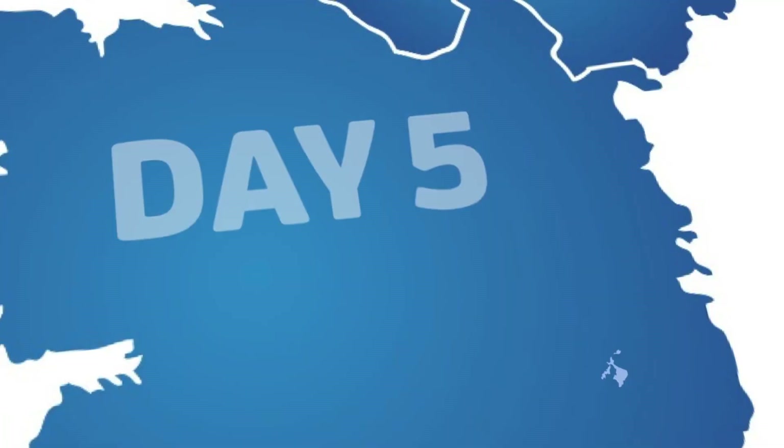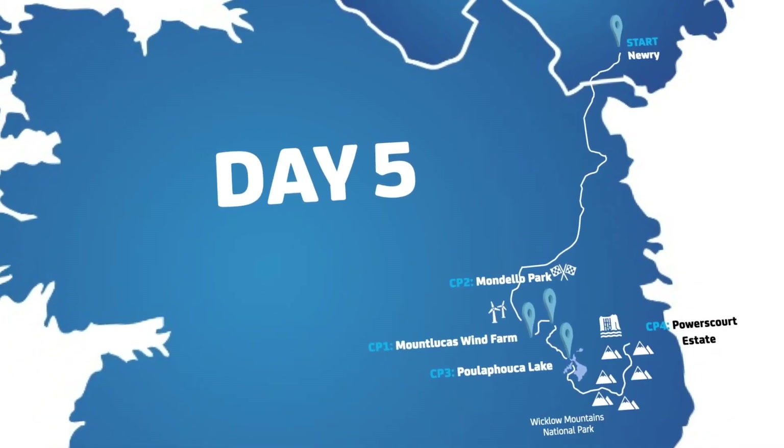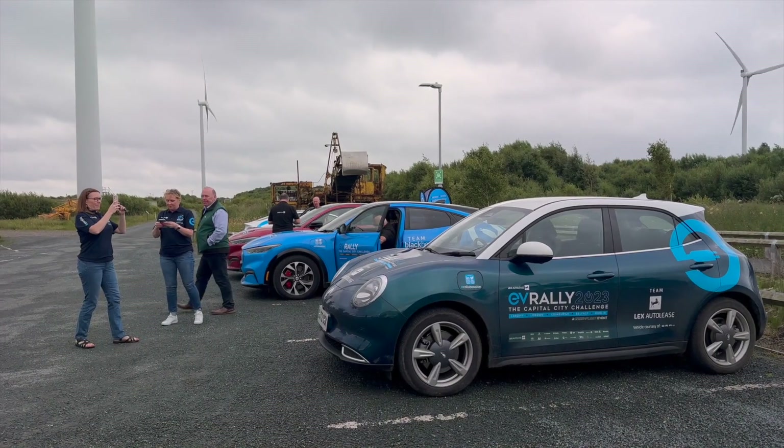Hello and welcome to day five of the EV Rally. You find me at Mount Lucas Wind Farm, and then off to Mondello Park. Once I've been there, Pulapucha Lake, followed by the Powscourt Estate, then we're into Dublin to Harris Maxxis. This is going to be an epic last day.